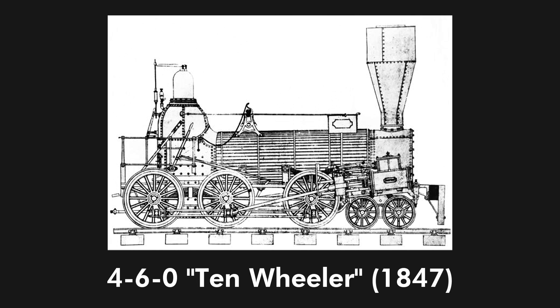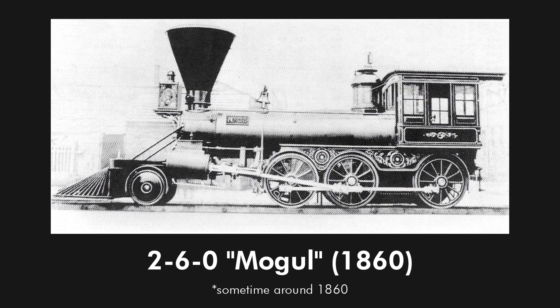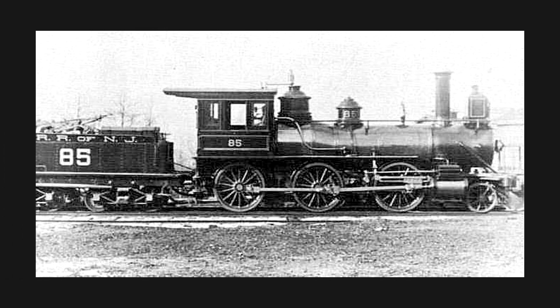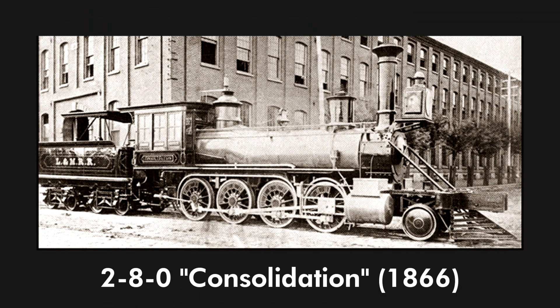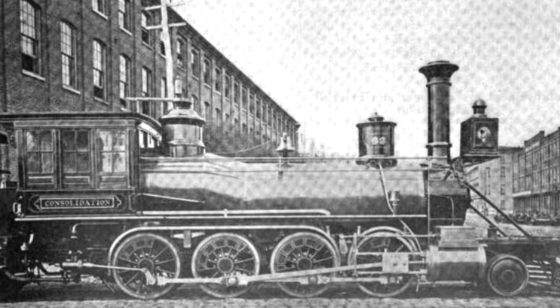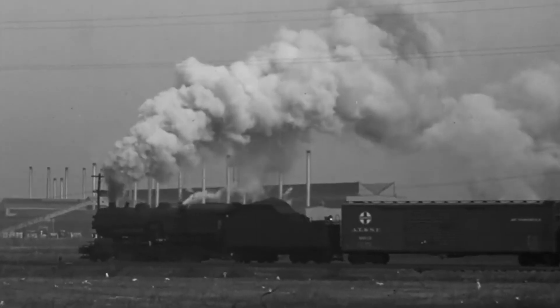Our first 6-drive wheel engine is the 4-6-0 Ten-Wheeler. The Chesapeake was the first one built in 1847 for the Philadelphia and Reading Railway — named Ten-Wheeler for having 10 wheels total. The first true 2-6-0 Mogul was built for the Louisville and Nashville Railroad in 1860. The Mogul name is said to have been derived from a 2-6-0 locomotive of the same name built in 1866. Also in 1866 came the first 2-8-0 Consolidation for the Lehigh and Mahanoy Railroad — the class name came from the first of its type being named Consolidation, meaning the action or process of making something stronger or more solid.